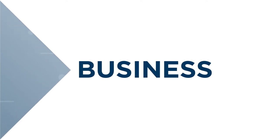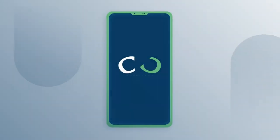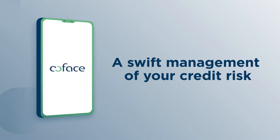Your business moves fast, and sometimes your life moves even faster. Now you can keep your business moving with COFAMOVE, the COFIS app you need for swift management of your credit risk while you're on the go.